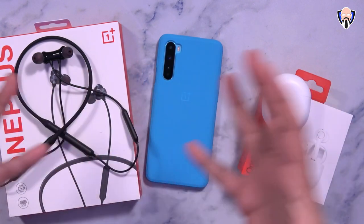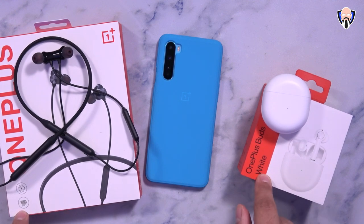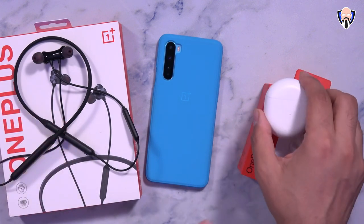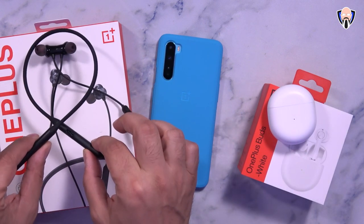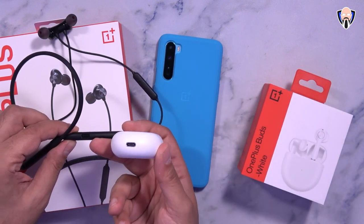Both offer extended battery life — up to 20 hours on the Bullets Wireless Z, and up to 30 hours on the Buds with the included case. The 30-hour figure includes the battery in the case itself. Both are charged via USB-C.